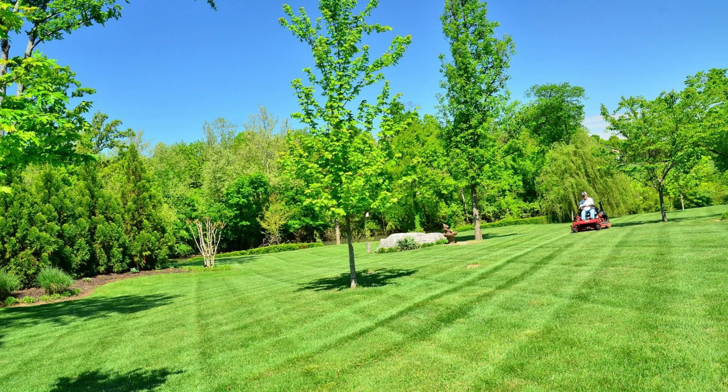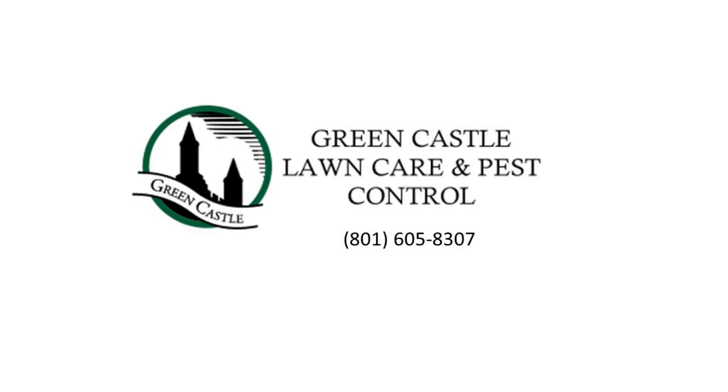Continue to water your lawn as needed, but reduce frequency as temperatures drop. Morning is the best time to water to prevent fungal issues. Mulch leaves with your mower as they provide valuable organic matter. Address weeds before they go to seed.